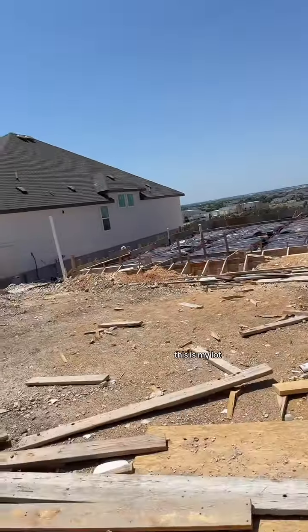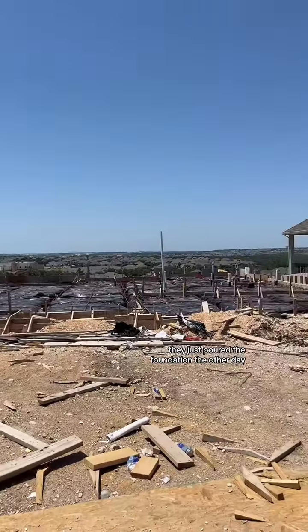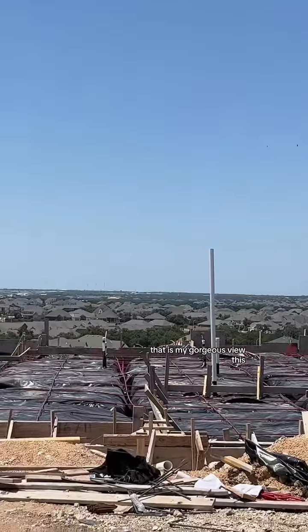And guess what? This is my lot. They just poured the foundation the other day. That is my gorgeous view. This is my new home. I couldn't be happier today.